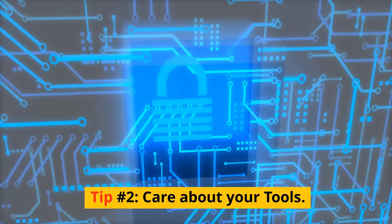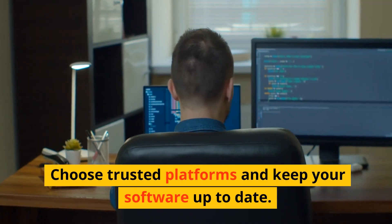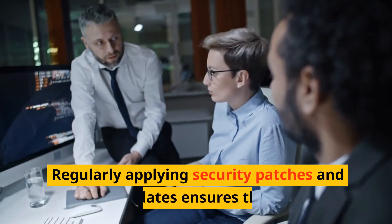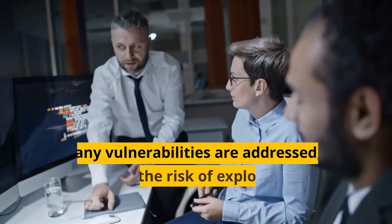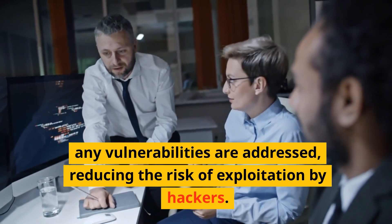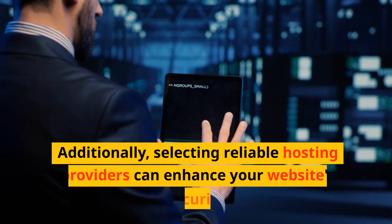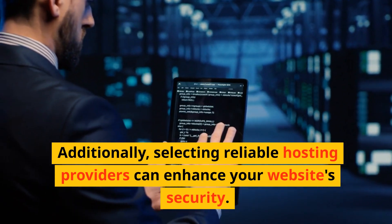Tip number two: care about your tools. Choose trusted platforms and keep your software up to date. Regularly applying security patches and updates ensures that any vulnerabilities are addressed, reducing the risk of exploitation by hackers. Additionally, selecting reliable hosting providers can enhance your website's security.